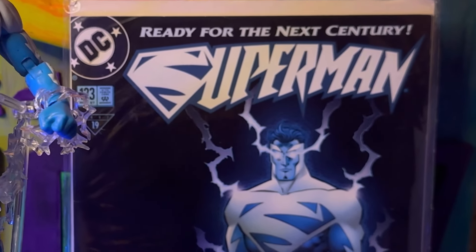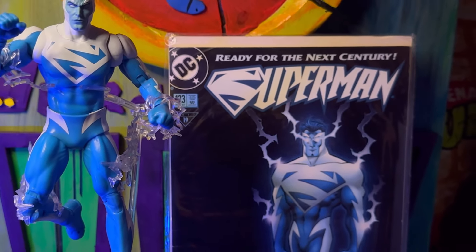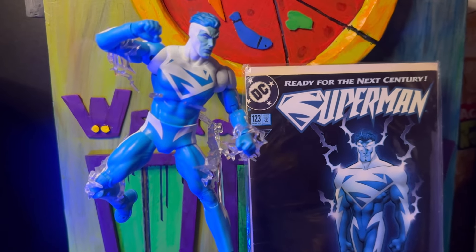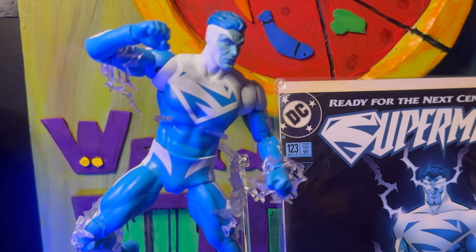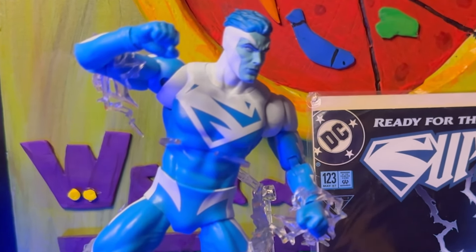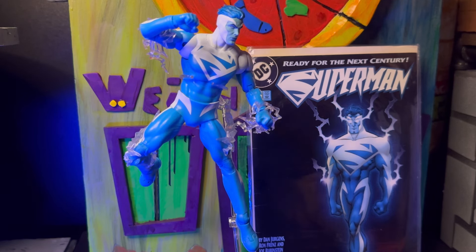Let me know down in the comments if this was a pass or grab for you. For me it was an immediate grab, just because of what the introduction of this design meant to me. Also tell me down below — do you hate this design, or did you back then but now enjoy it because it's part of Superman lore? Either way, just glad that we've gotten this version of Superman. That does it for this one, guys — just wanted to hop on quick, show this guy off, and talk about some of the history and what it means to me. Until the next episode, we'll catch you next time.